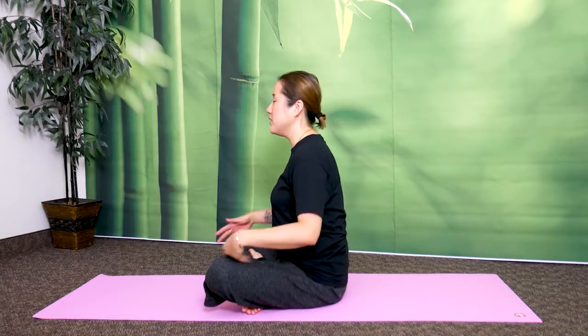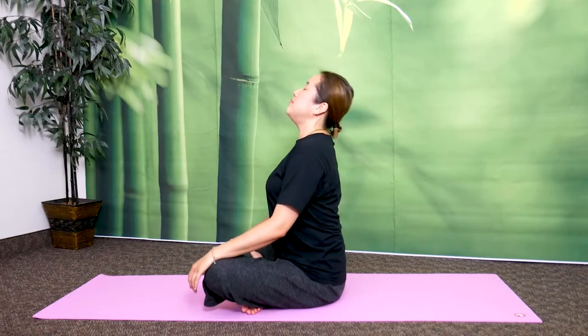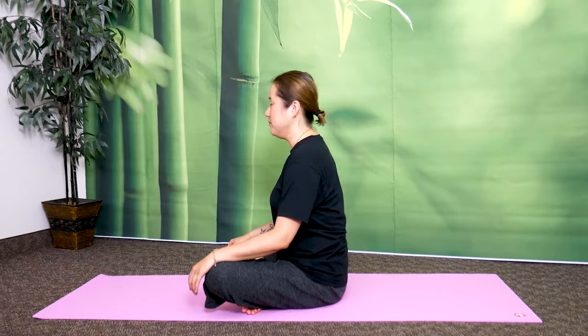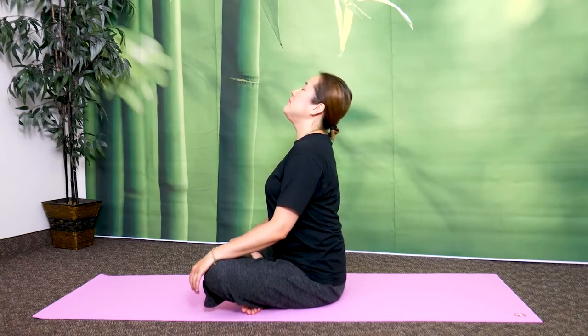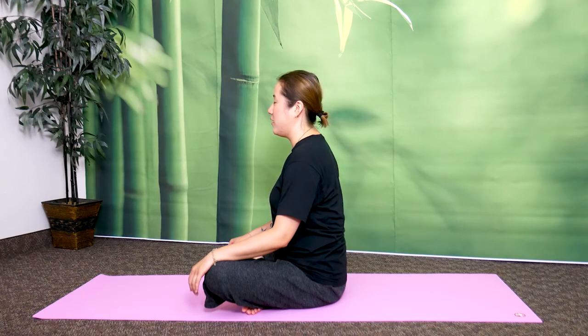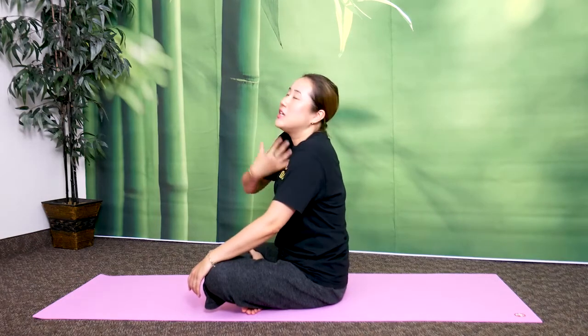Everyone, let's breathe three times like this. Take a deep breath in and sigh out. One more — make it really good, from deep in your lungs. Sigh out.